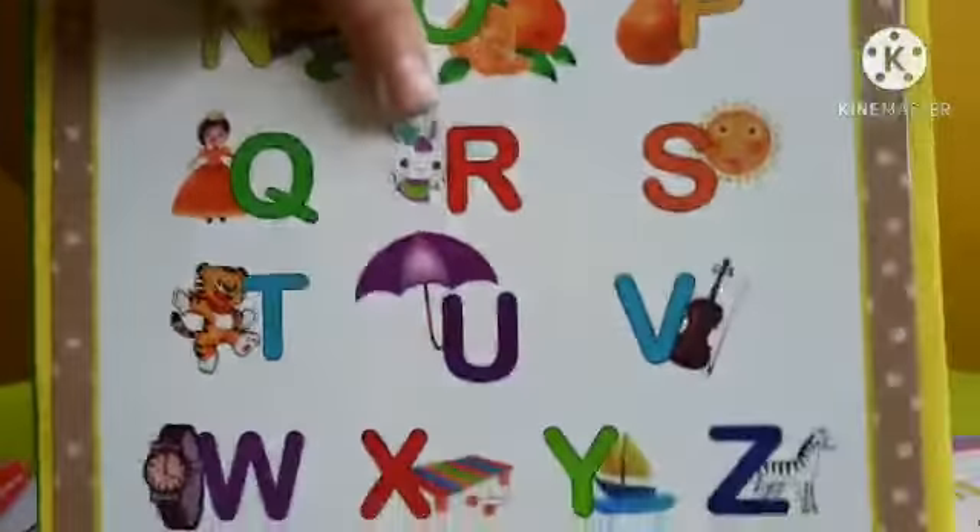Now let's go to our worksheet for today. This is our worksheet for today. You can color the letter S randomly. You can choose any color that you like. Now let's do our coloring.